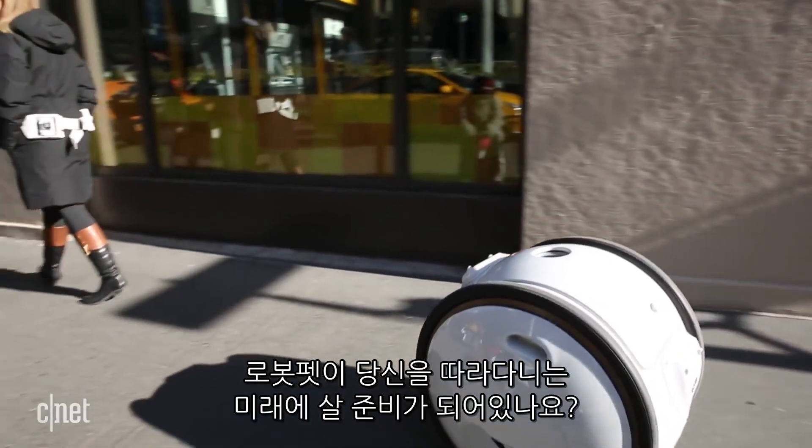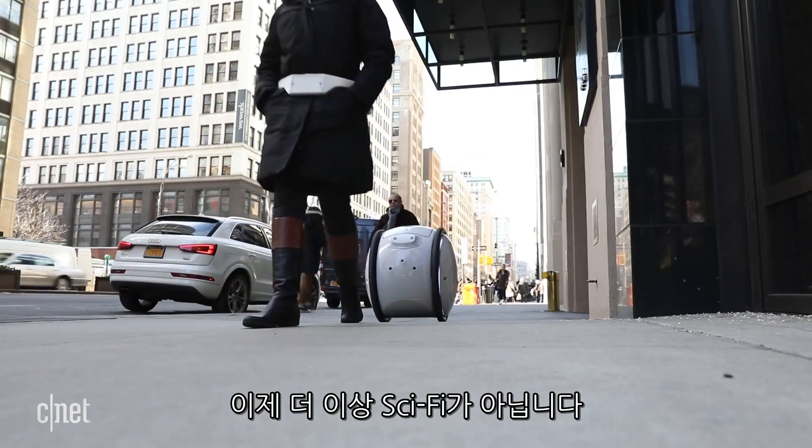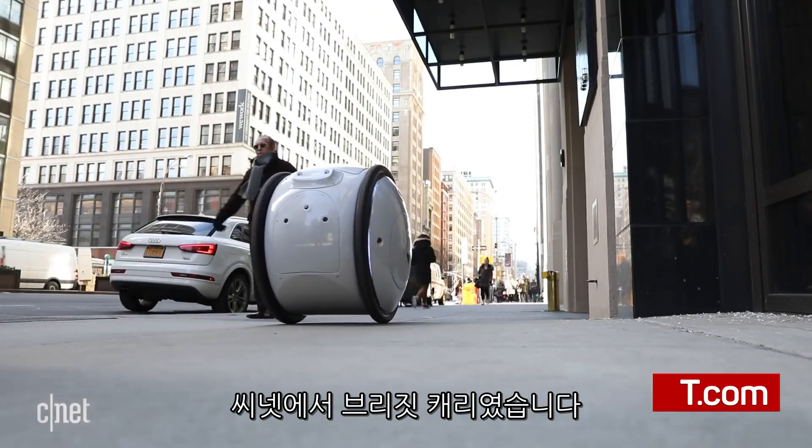So are you ready to live in a future with robot pets that follow you around? Because it's not a fantasy anymore. For CNET, I'm Bridget Carey.